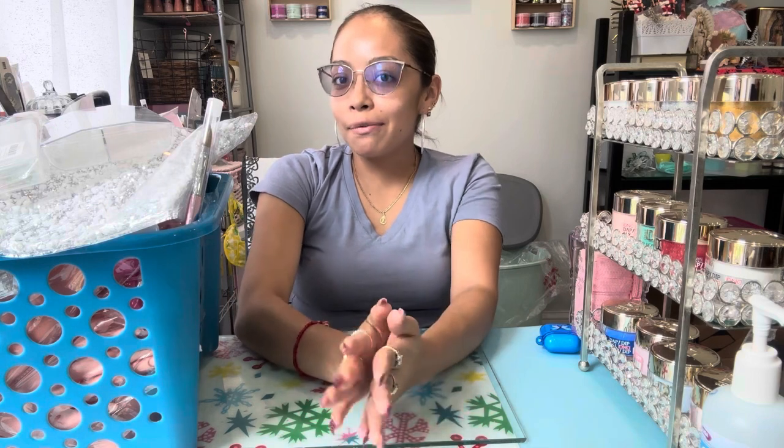Hello guys, welcome back to another video. I'm very excited to show you my top picks that I got in Mexico City. I went on vacation with my family and we were there for about four weeks. I just kept going back to the city center where they had a whole bunch of stores with different types of beauty suppliers — they had it all in there.